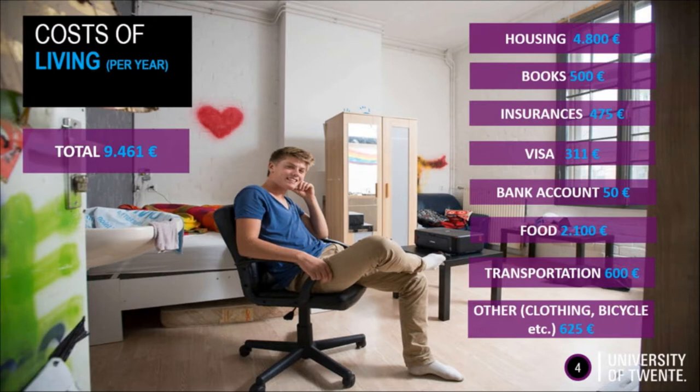On our university, we have a big campus where costs of living are lower than in city centers. On this slide, you can find the cost of living per year, which is around 10,000 euros. Most of that money goes to housing and, of course, food.